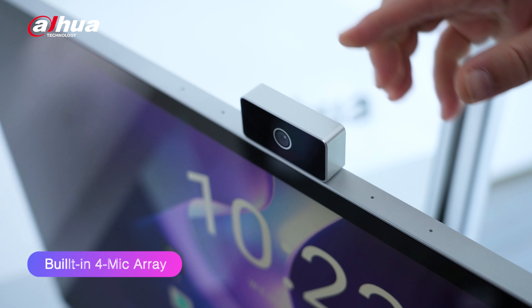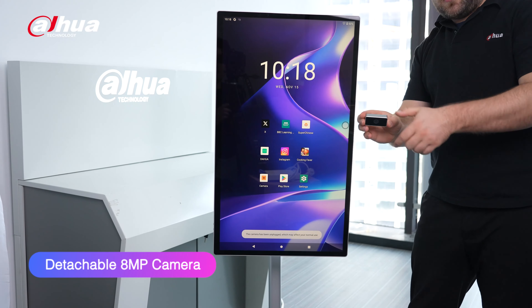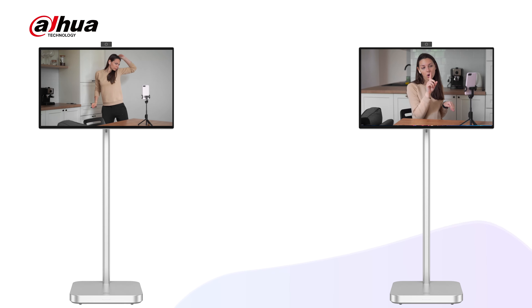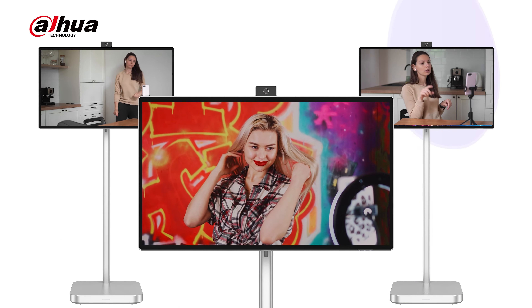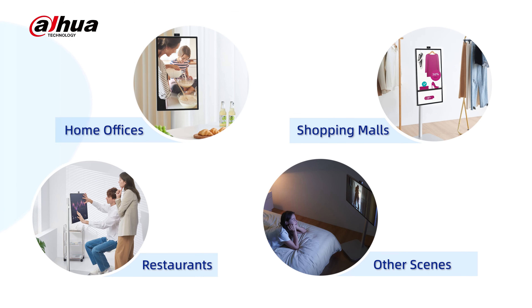The device has two built-in 10-watt speakers, a 4-mic array, and a removable 8-megapixel camera with magnetic suction that can easily attach to either orientation. So whether you're watching your favorite YouTuber, scrolling through TikTok, or live streaming your own content, the Explorer has got you covered.